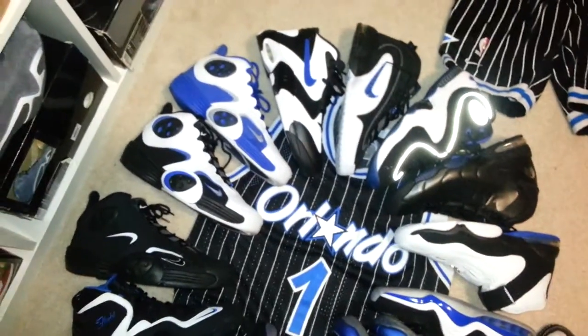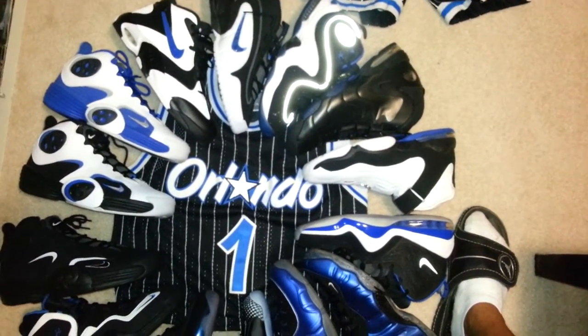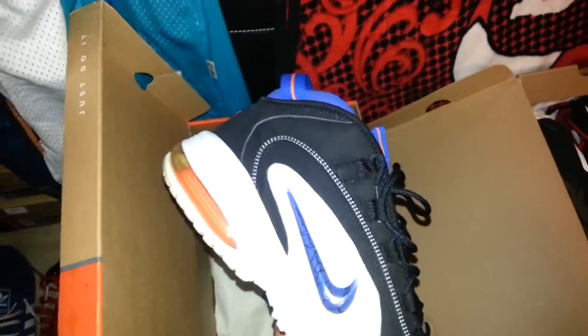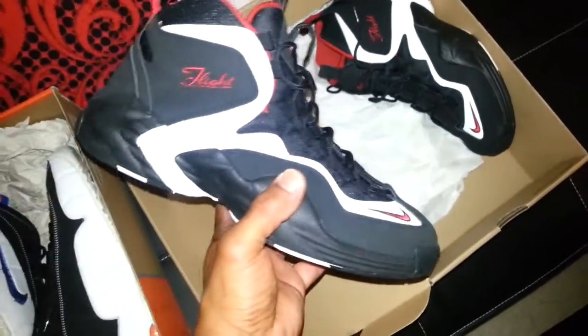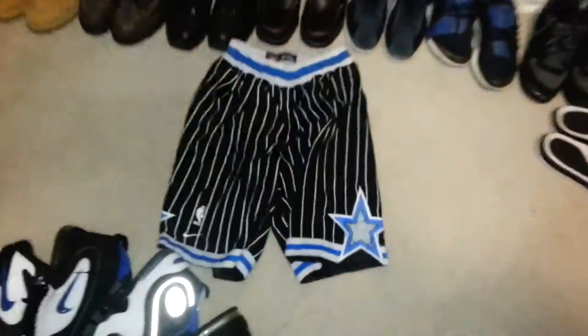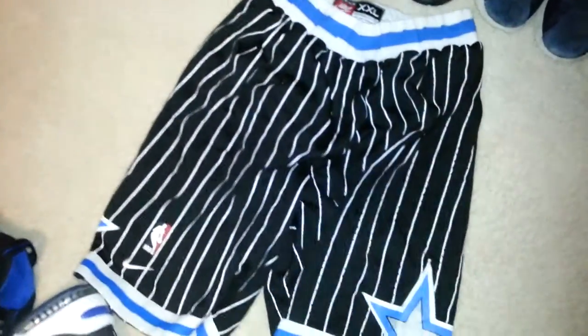So that's my one through five Penny collection with the rookie shoes he wore, the foams, half cents, and little penny collection. Over here I've got the New York Knicks version, and I guess this is the Memphis colorway from when he played in Memphis — that's probably why he always had black and red shoes. These were the first ones I picked up, and then I finally tracked down the Orlando colorway of the LWP.